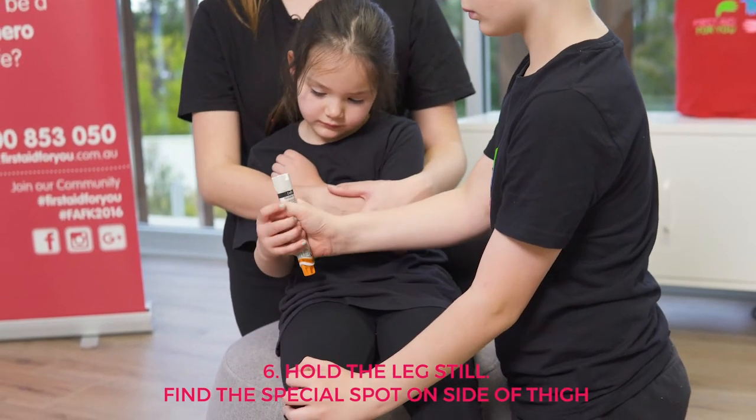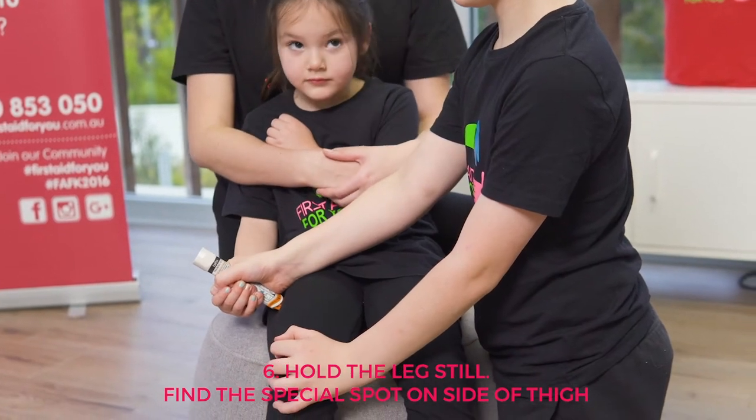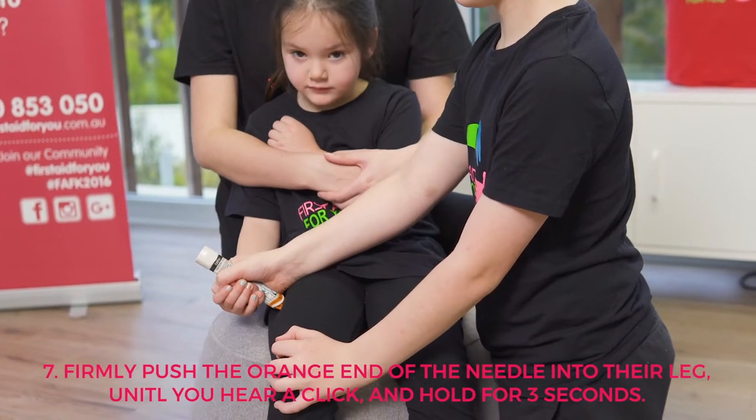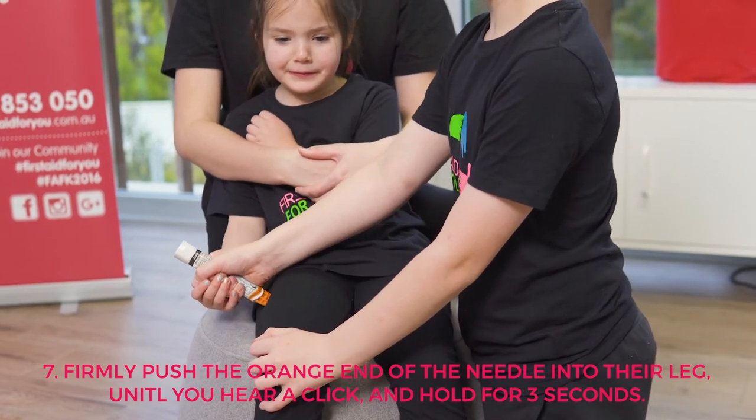Number six: hold the legs super still. Find the special spot — on the side of their thigh is perfect. Tip: you can keep your clothes on, but make sure there's nothing in the area where the needle will go, like your phone or toys. Number seven: firmly push the orange end of the needle into their leg until you hear a click, and hold it for three seconds.